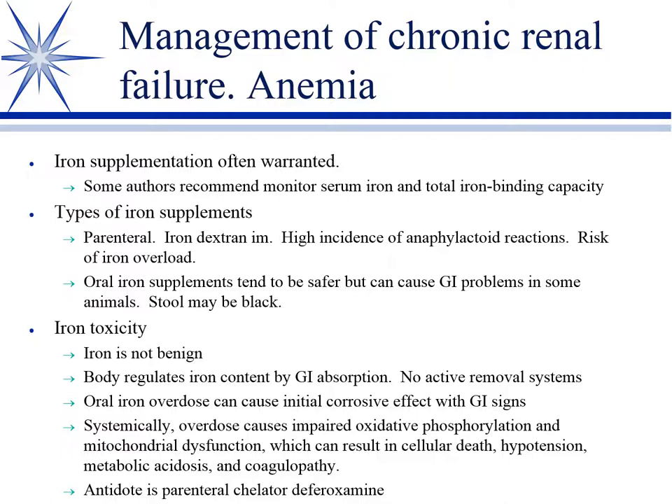The anaphylactoid reaction with iron dextran is thought to involve sensitization to the dextran component. Oral irons are safer than parenteral but can cause GI irritation and turn the stool black. So two things turn stool black that aren't melena: Pepto-Bismol and iron supplements. Bear both in mind.